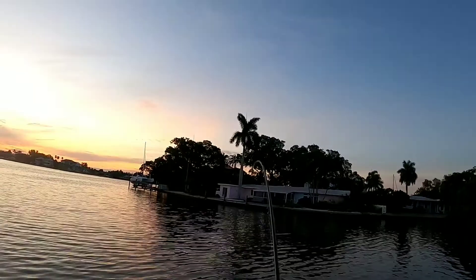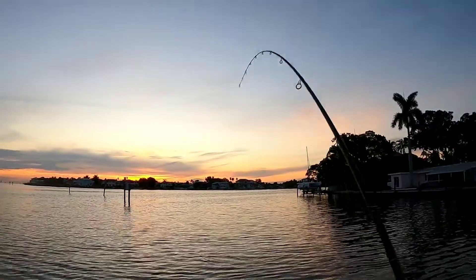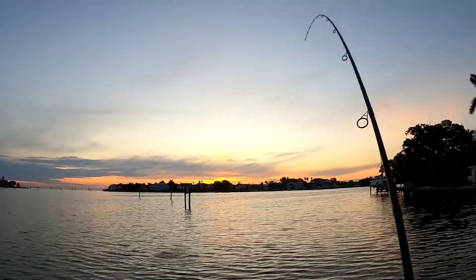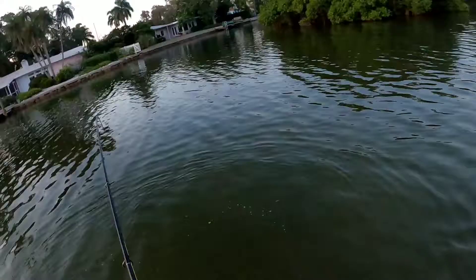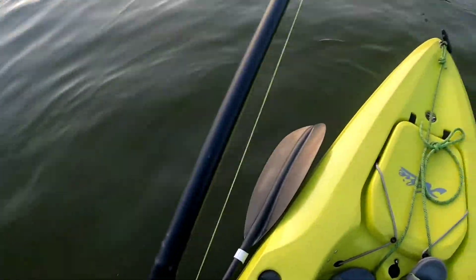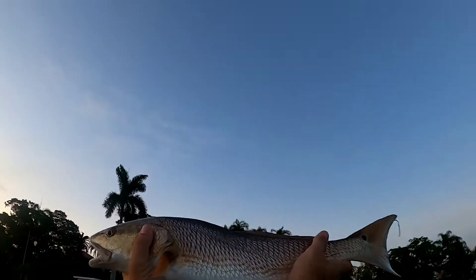Oh yeah, that's what we came down here for! Oh shoot, I left my freaking net at the house — that was stupid. Oh my, big boy, look at that sweet thing.